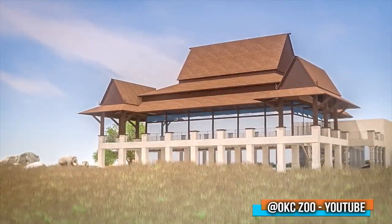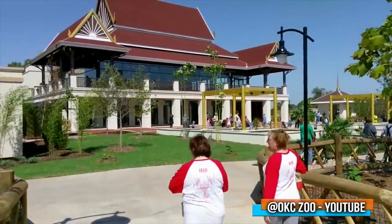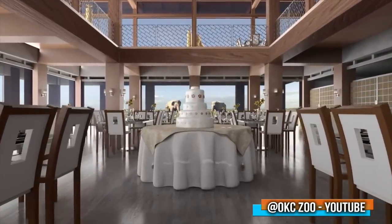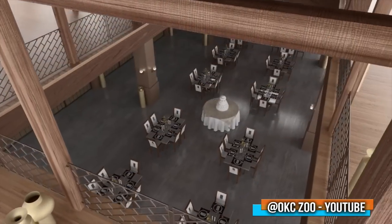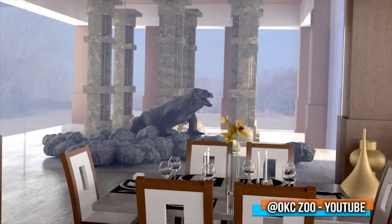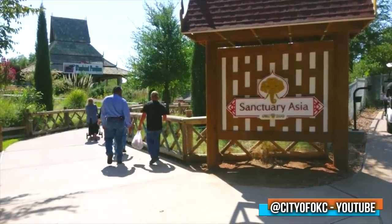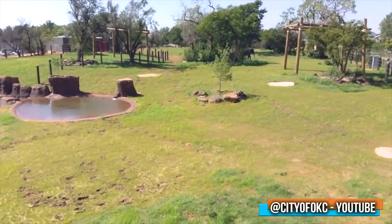The centerpiece is the Lotus Pavilion — a vast two-level restaurant and venue with floor-to-ceiling windows uniting the habitats with dining areas, so you can eat while watching the rhinos, the dragons, and even the elephants. At $22 million well spent, this is arguably the greatest and most inspiring attraction of 2018. Thank you for watching.